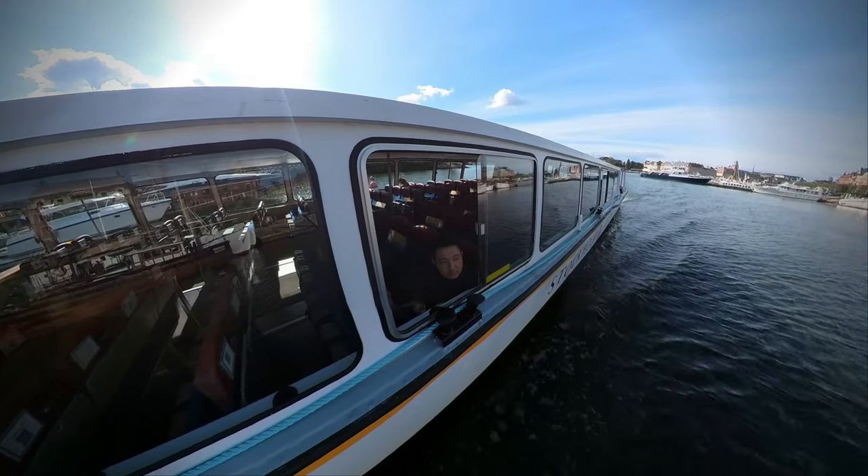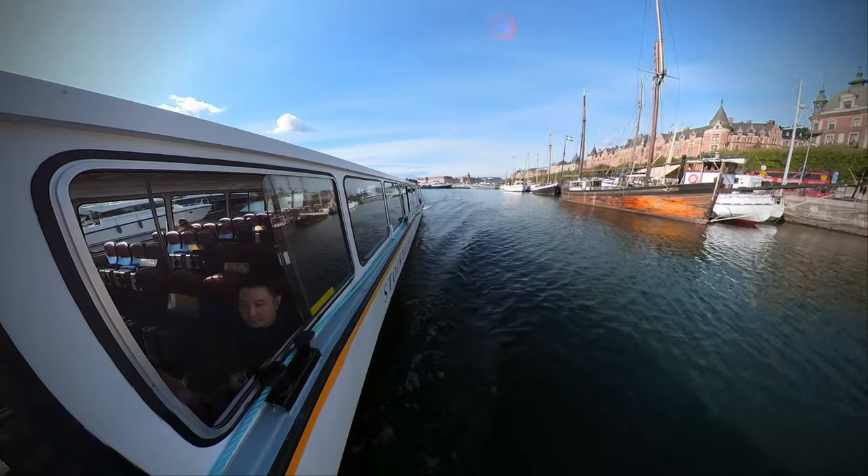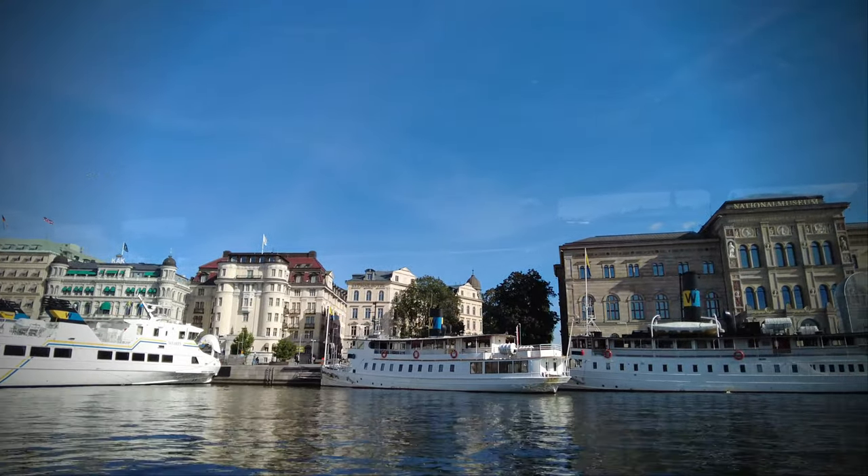So much of Stockholm's charm lies in its waterways, so when you visit, make sure to book one of these boat tours. The boat tours are a couple of hours long, but there are some that you can complete in as short as 50 minutes.